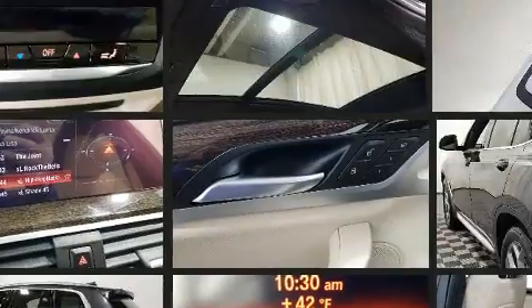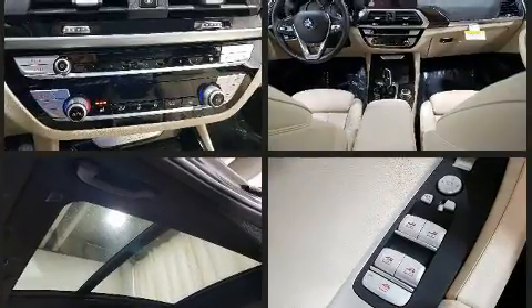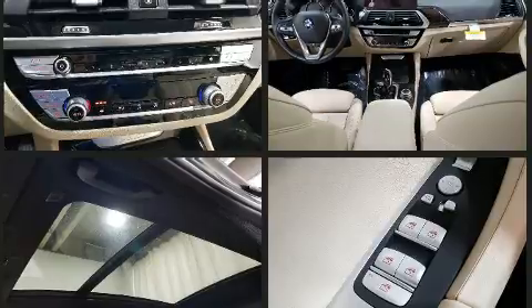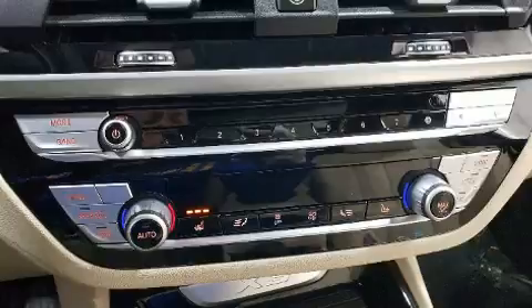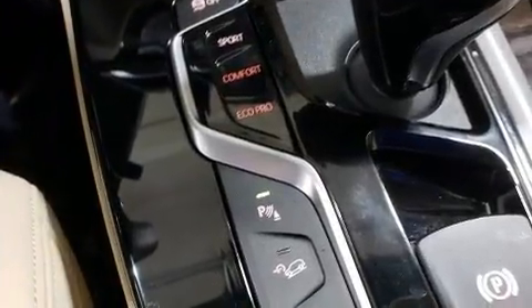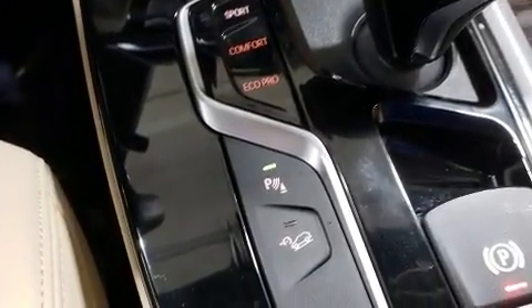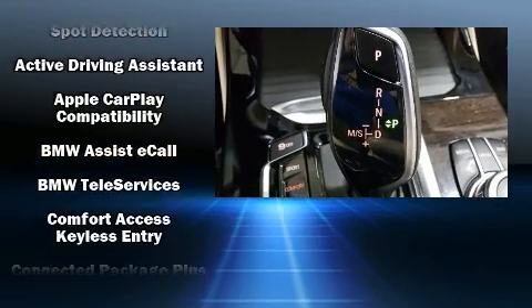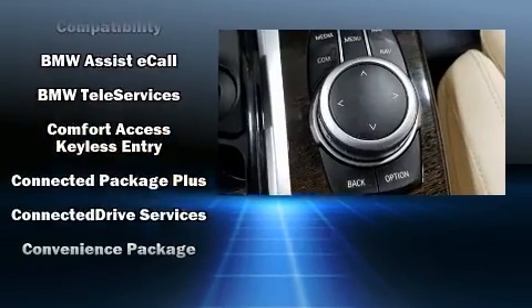BMW infused the interior with top-shelf amenities such as delay-off headlights, speed-sensitive wipers, a built-in garage door transmitter, automatic dimming door mirrors, turn signal indicator mirrors, and voice-activated navigation, with side curtain airbags supplementing the rest of the safety network.